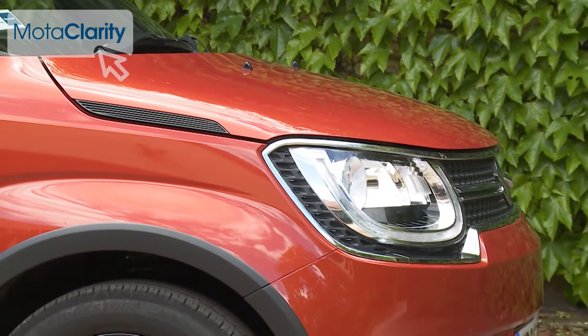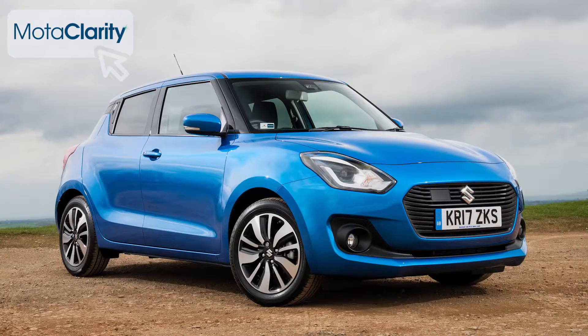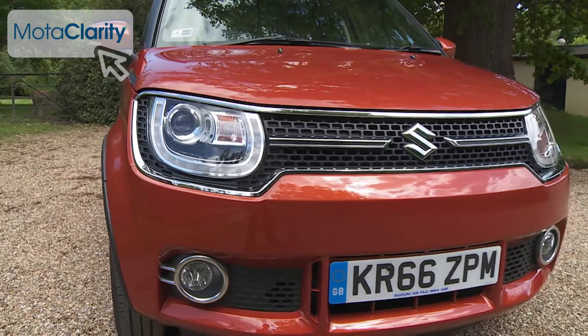The clamshell bonnet comes from the original Vitara. The blacked-out AMB pillars are inherited from the Swift. And those LED headlights? Well, apparently they were influenced by Johnny Depp's sunglasses.